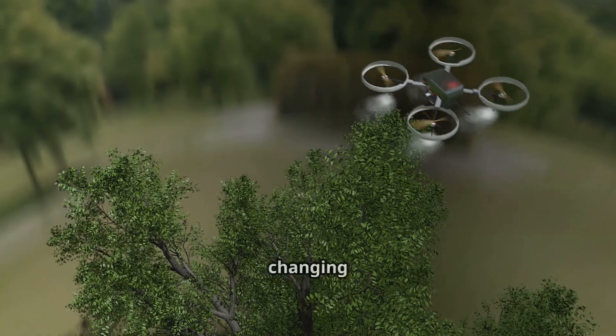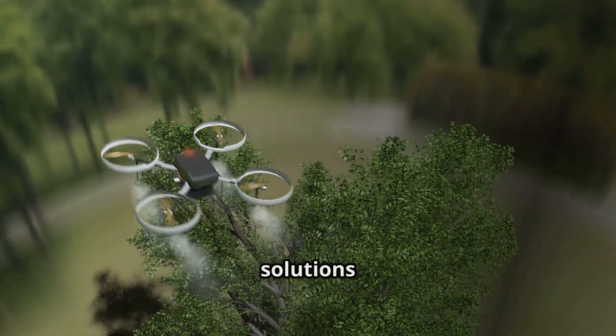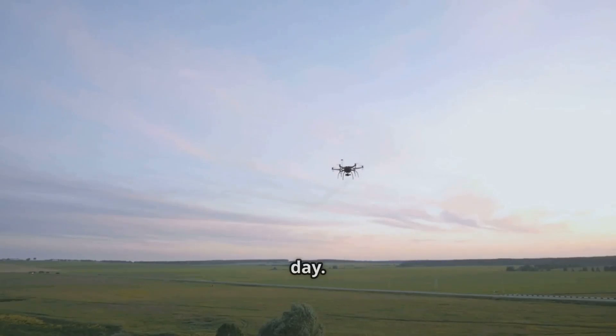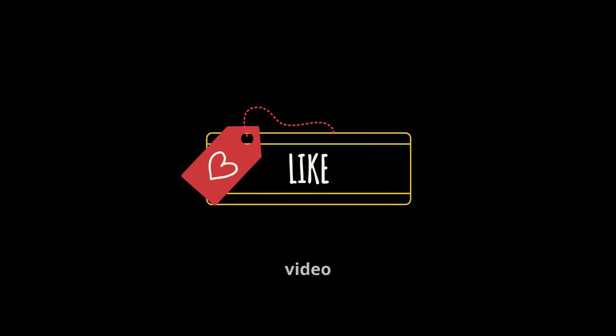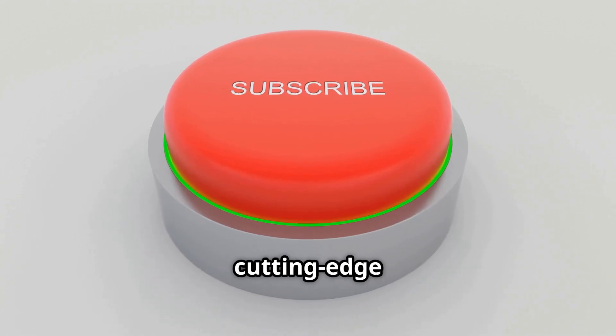In short, drones are changing the face of research across multiple fields, offering innovative solutions and breaking new ground every day. For more cutting-edge insights, see y'all next time!